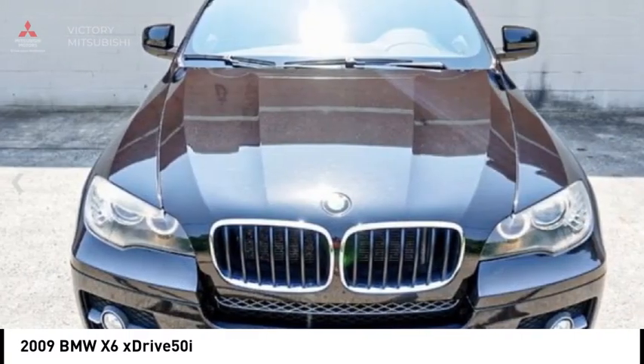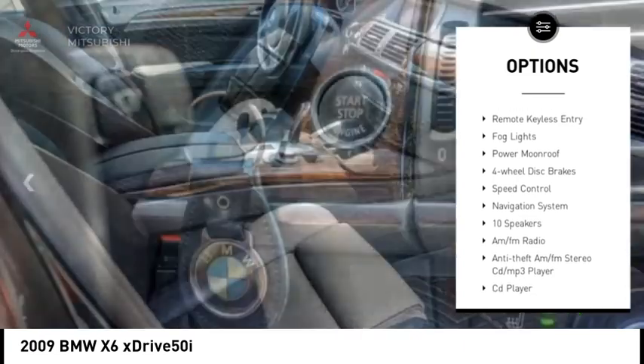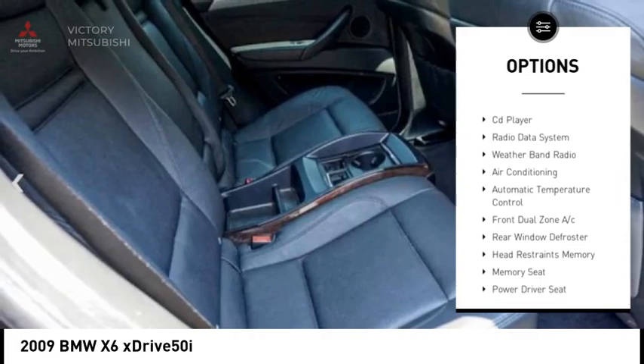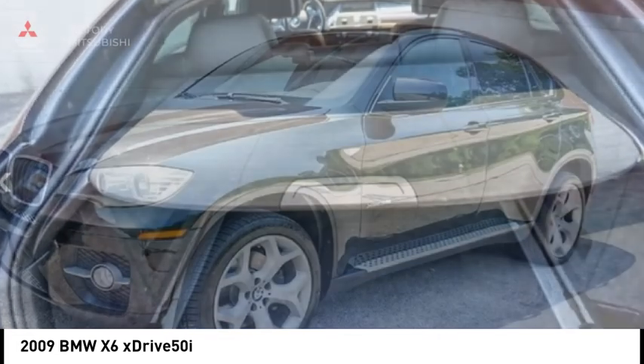Here are some of this vehicle's great options: rain sensing wipers, electronic stability control, alloy wheels, brake assist, traction control, remote keyless entry, fog lights, power moonroof, four-wheel disc brakes, speed control.